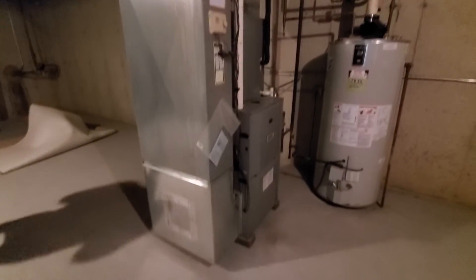How old is that humidifier? Do you know? No — I'm assuming it's the same age as the unit.